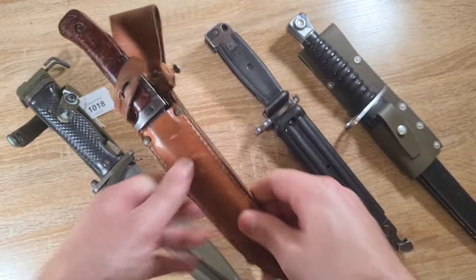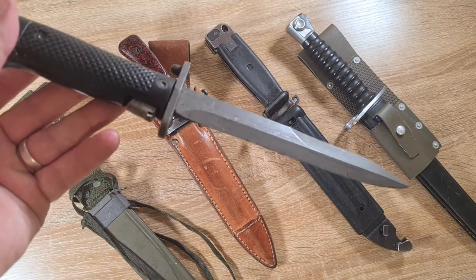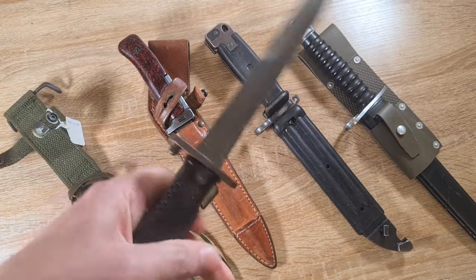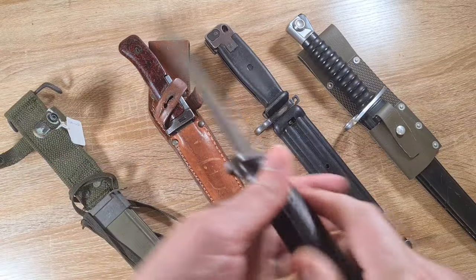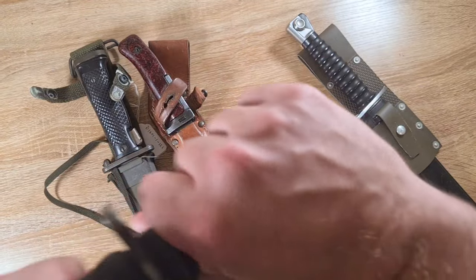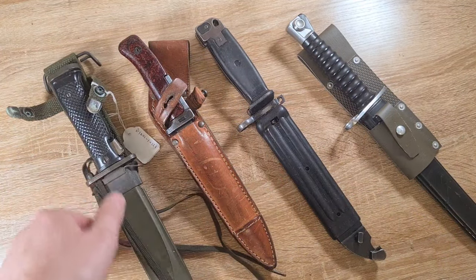Some other examples of really affordable bayonets: you've got your US M5A1s, and there's a lot of variations like the Danish M62 and Korean versions. Even though they never saw proper use — they were developed for the Korean War and released just after — they're still bayonets made for the M1 Garand with an M3 fighting knife style blade. AK bayonets are also very affordable; Yugoslavian M70s and Romanian ones can go for as little as 20 bucks.